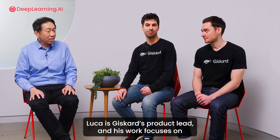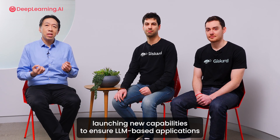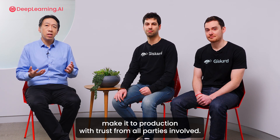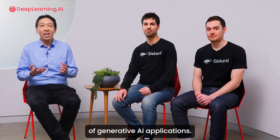Luca is Gizcar's product lead, and his work focuses on launching new capabilities to ensure LLM-based applications earn trust from all parties involved. He has also worked alongside Mateo on many of the successful attacks of alternative AI applications.